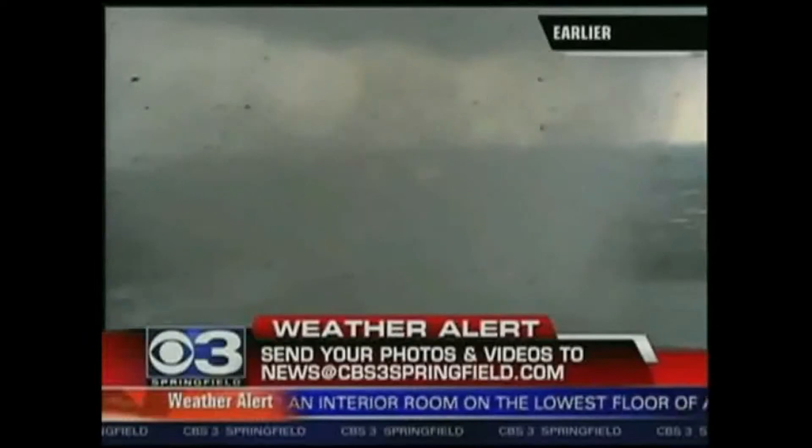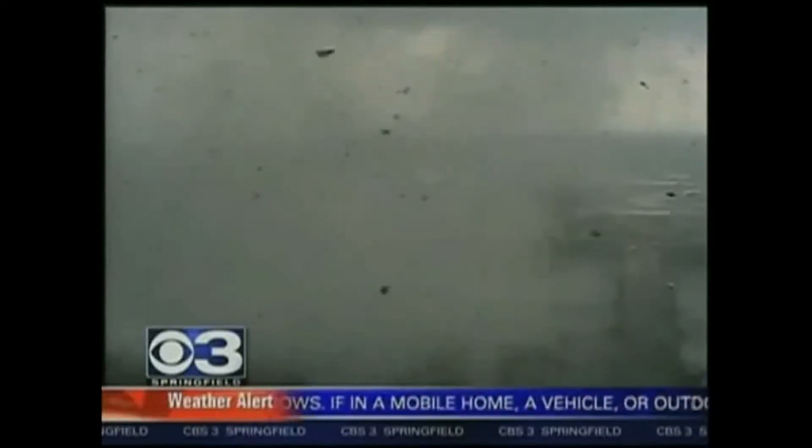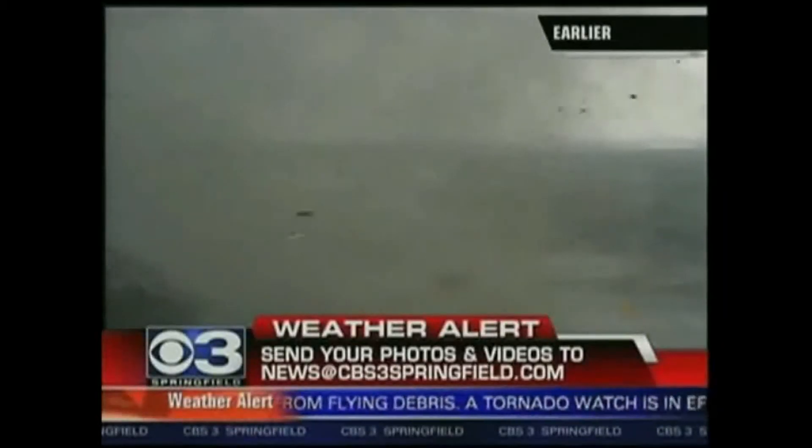This storm approached us, stopped, went down the river instead of coming right at Monarch Tower, and then continued to go east after it. How lucky were we here at CBS3 Springfield that something worse didn't happen to our own studios, and we were also able to bring you this coverage so that you could stay safe, because this is a very bad situation.